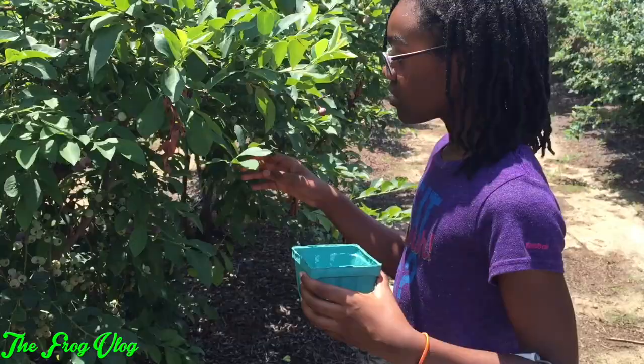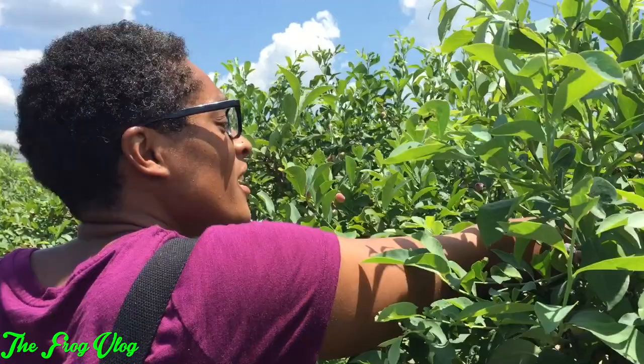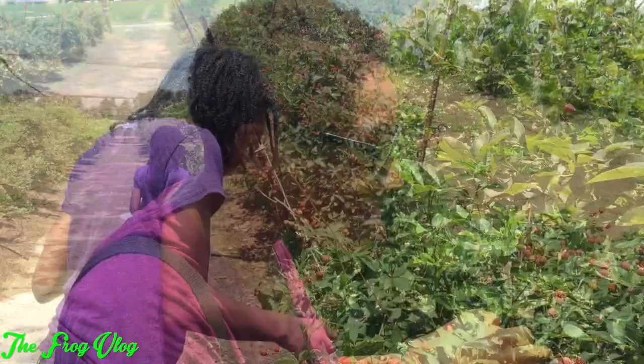Make sure you get the dark ones — some of yours are red. They need to be like blue. Well, they're not really blue, they're more like purple, actually like a grape color. But I guess the word grape was already taken, so we went with blueberries.